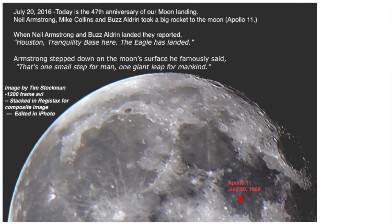And finally, on July 20th of this year, marked the 47th anniversary of our moon landing when Neil Armstrong took that famous first step on the moon. I labeled the spot where the Eagle landed.